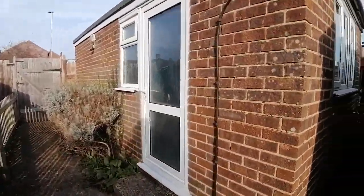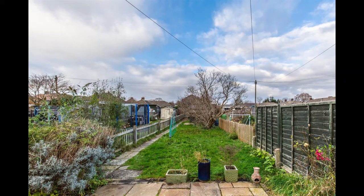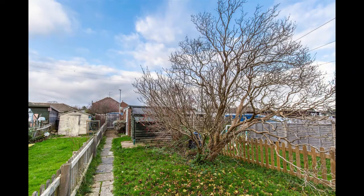So this property has a whole lot to offer. We'll show you a couple of shots of the garden and the floor plan, but if you'd like to view, call us on 01825 762132.